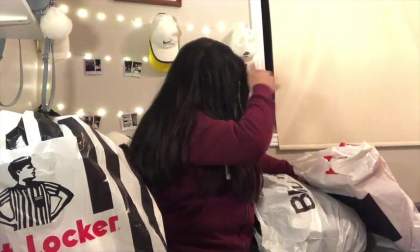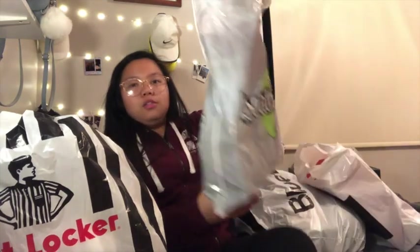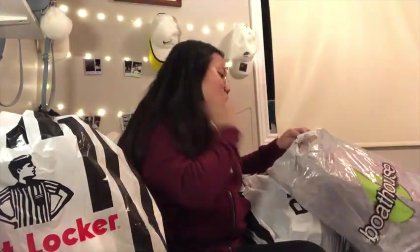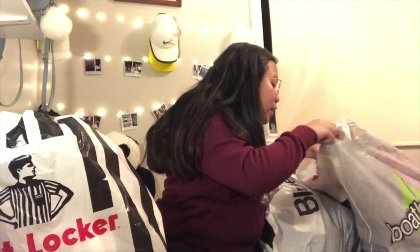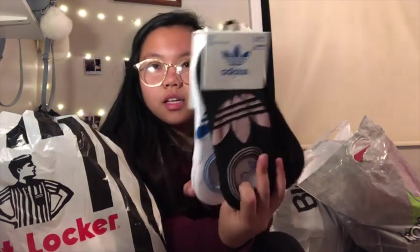Then another from Boathouse — I got these Adidas socks, six pairs, right there, for $26. It wasn't on sale, but I needed socks so I bought them.